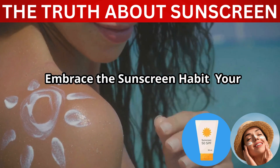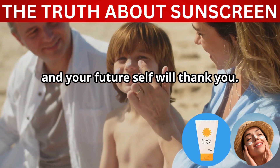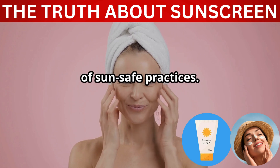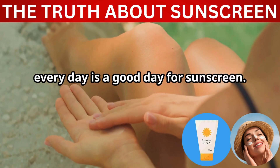Embrace the sunscreen habit — your future self will thank you. You'll be thanking yourself for the healthy, youthful, and radiant skin that reflects a lifetime of sun-safe practices. Remember, every day is a good day for sunscreen.